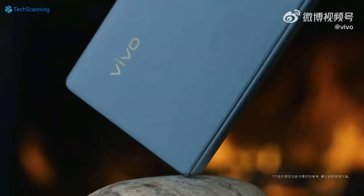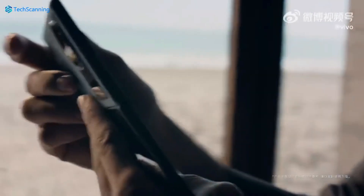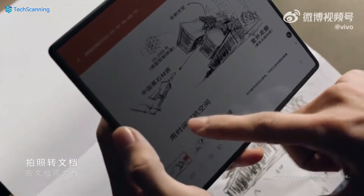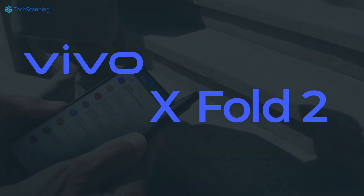Hey lads, TechScanning here. The Vivo's next-gen foldable phone has been under rumours for the last couple of months. However, finally Vivo steps in and confirmed the existence of Vivo X Fold 2.